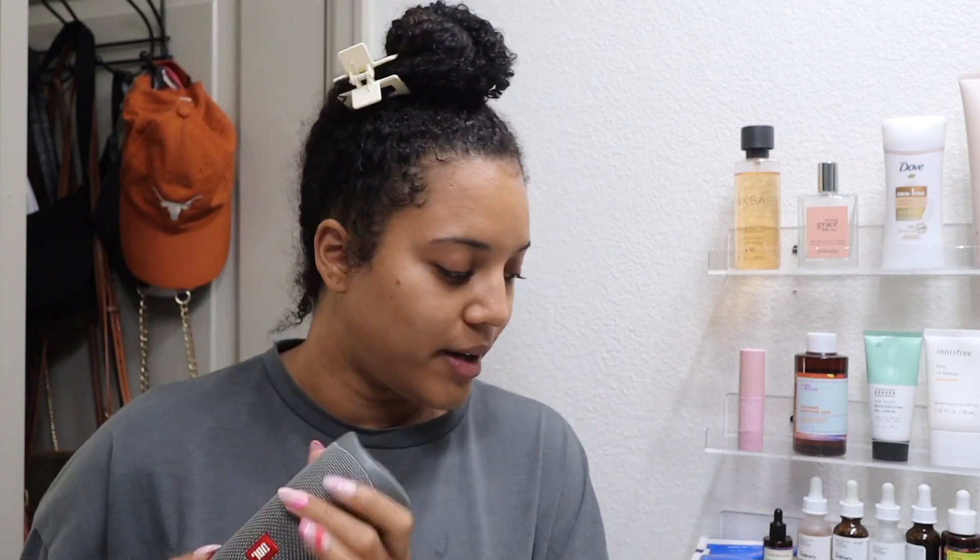I normally listen to music while I get ready — I have my little speaker here — but since I'm filming I don't want to get copyright flagged, so we're getting ready in silence. I don't know how much I'm gonna be drinking tonight, so I always like to drink water while I'm getting ready and throughout the day.